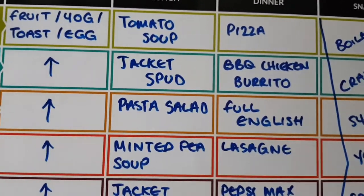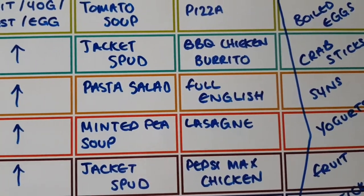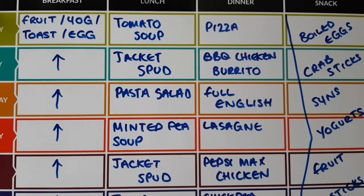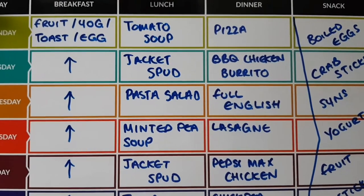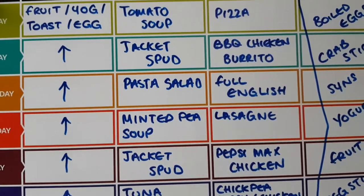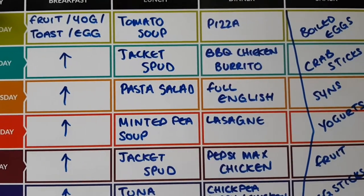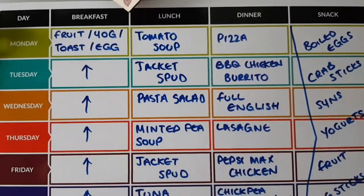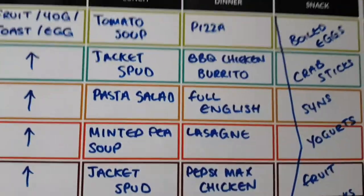Tuesday: jacket spud for lunch with salad, topping pending. Dinner is barbecue chicken burritos with a pepper, onion and sweet corn fried rice, served with salsa and salad. Wednesday: pasta salad for lunch. In the evening, a full English — the works: hash browns, sausages, eggs, tomatoes. I'll have Linda McCartney sausages so everything can be sin free except the hash browns, and I'll use my healthy extra for the bread.